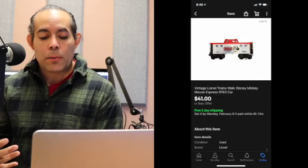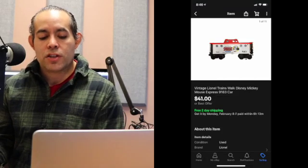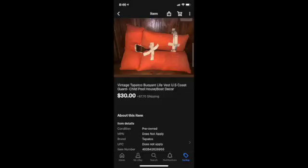Next we picked up at an estate sale — paid about $8 — a vintage Lionel Train Walt Disney Mickey Mouse Express cart. That one sold for $41 plus shipping, came out to $43.46. The next item was part of our death pile we finally got listed — a vintage Tapco buoyant life vest from the U.S. Coast Guard with all that information on the label. That sold for $30 plus shipping, and I think we paid maybe $3 or $4 at an estate sale.